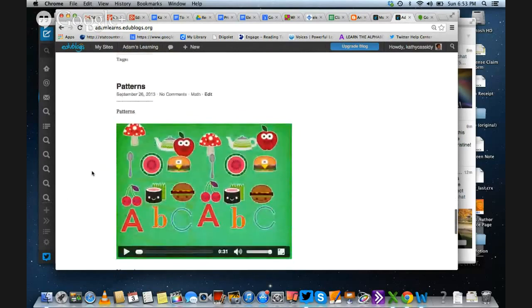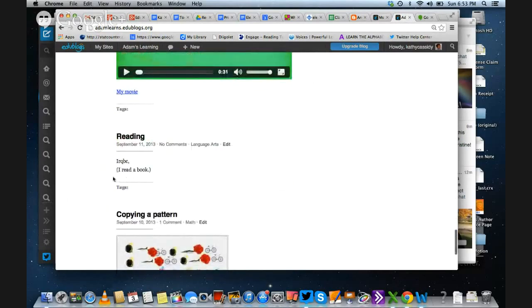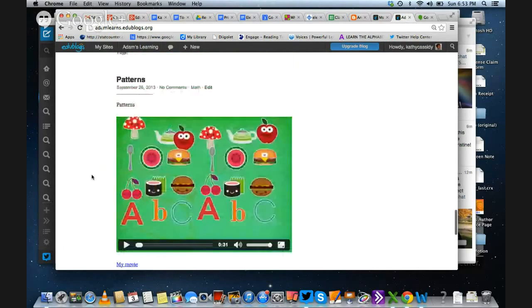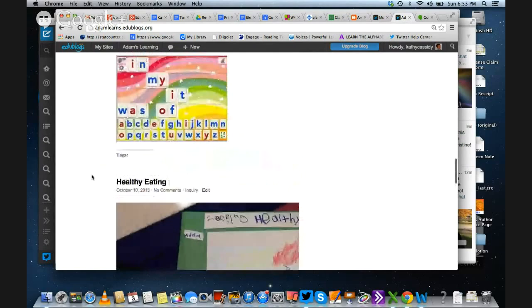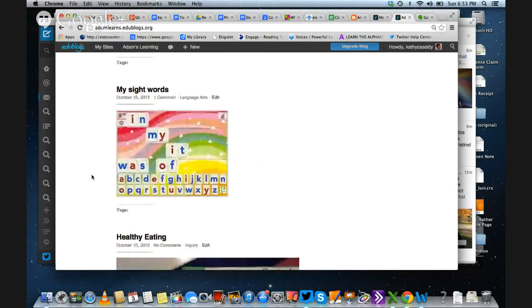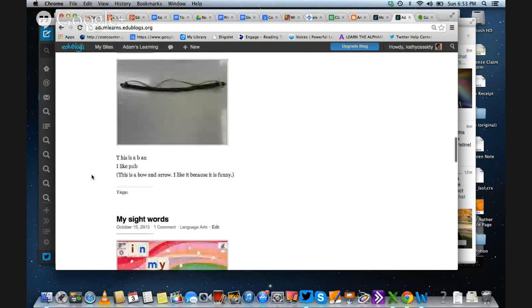He can put anything on this blog. He can write, as he's done here — I've put what he wanted it to say in brackets. He can also put pictures taken with an iPad or a camera. He can put video. Basically anything that has an embed code can go onto a blog, and then it becomes a digital portfolio.